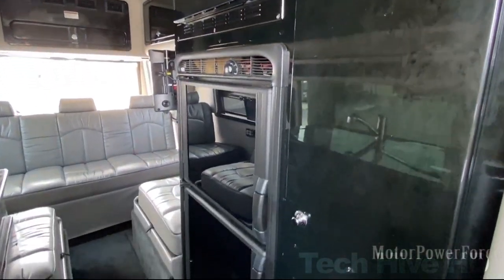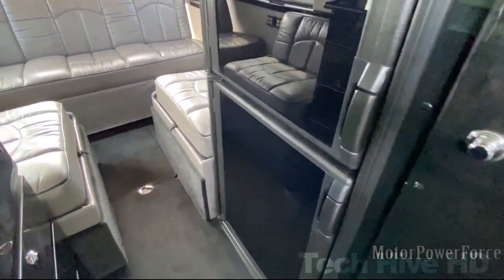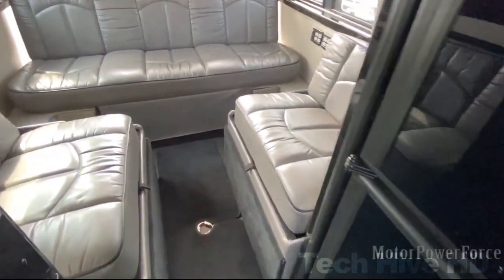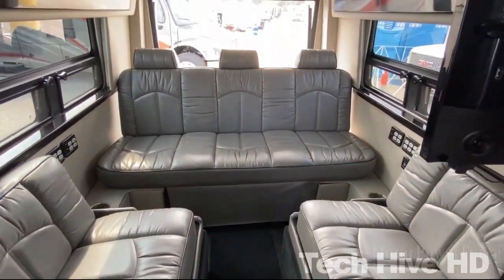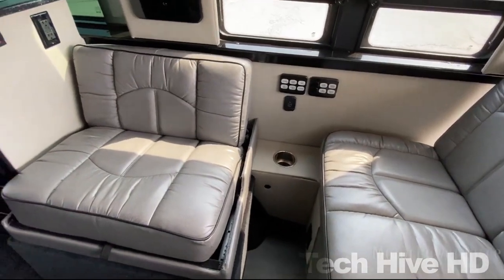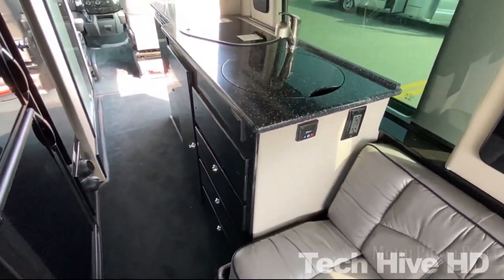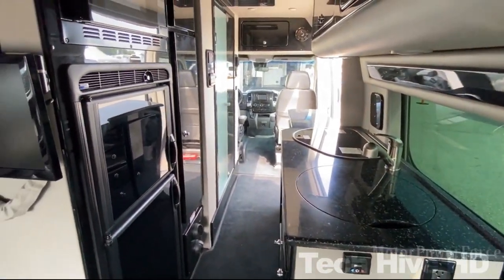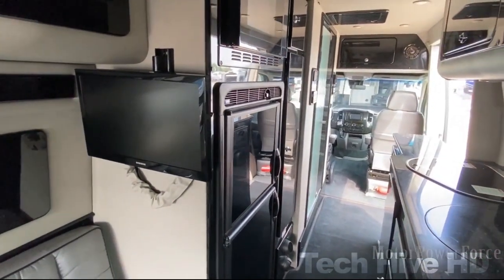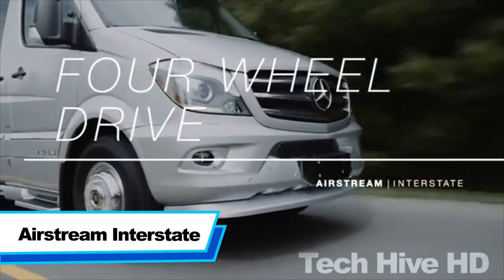For storage there are overhead cabinets and storage under the seating. The camper has both air conditioning and a heating system, as well as a sanitary system with tanks for water storage. It has TVs and radio but no built-in Wi-Fi, though this can be customized. A 200-watt solar panel is fitted on the rooftop.